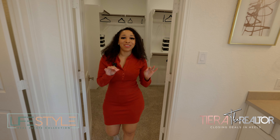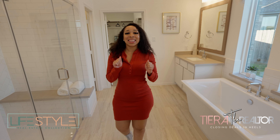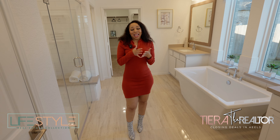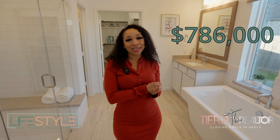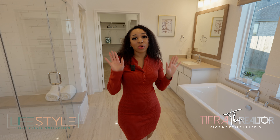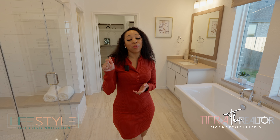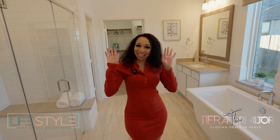Guys, I know if you're here at the end of this video you're probably like, okay Tierra, spill the beans — how much is this home? This home is currently listed at $786,000. If you guys are interested in this home or any other home in Houston or the surrounding cities, I would love to be your agent. I'll leave my buyer's consultation link in the description box. Please book your free buyer's consultation and I will see you guys in my next video. Bye!